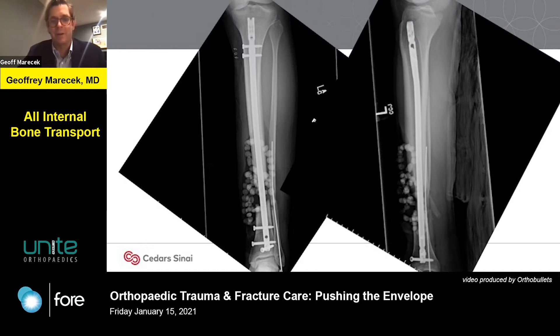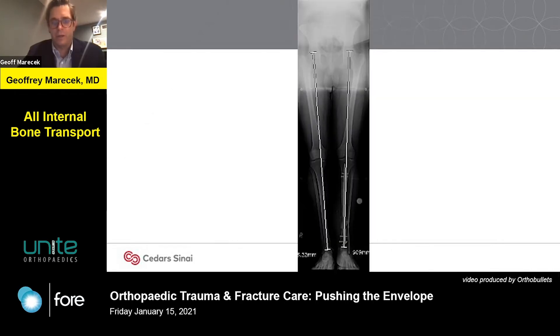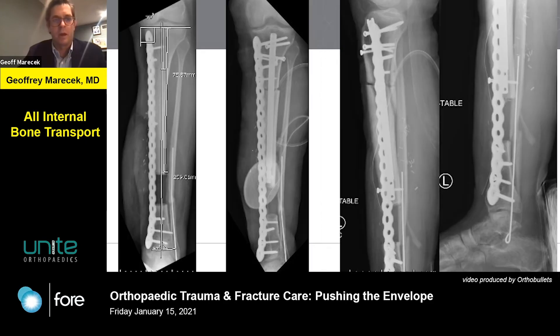Going back to our case, this patient had this defect. Getting long-leg standing films is very helpful to ensure alignment looks good and there's no deformity or rotational malalignment to correct at the time of definitive treatment. We went in and prepared the bone ends for transport with flat cuts and secured the length and alignment with a large fragment plate. Once that was done, we prepared the segment for the nail, backed the nail out, performed our corticotomy, passed the nail down, and then tested it intraoperatively.